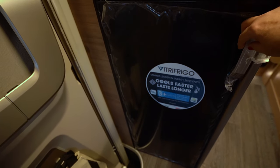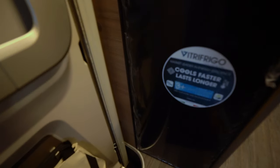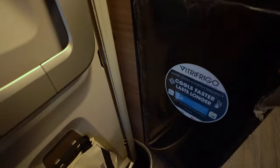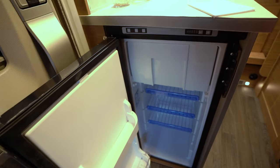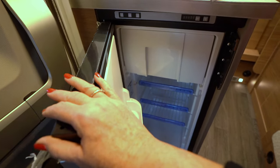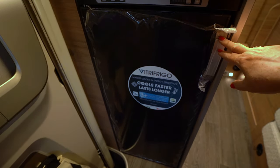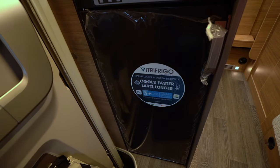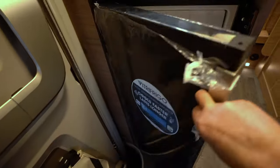Jetzt befinden wir uns hier in der Küche. An der Seite ist hier der Kühlschrank, auch mit einem großen Eisfach. Allerdings ist der nicht beidseitig bedienbar, sondern nur von der einen Seite. Aber auch wirklich recht groß – ordentlich, was da reinpasst.